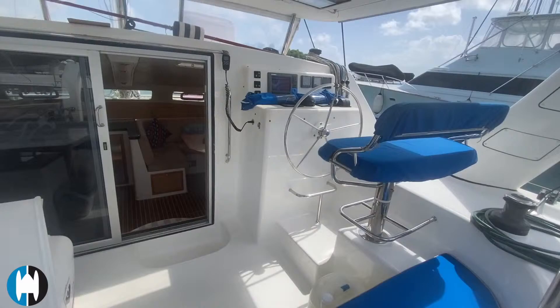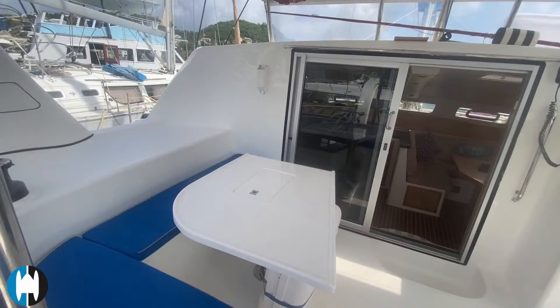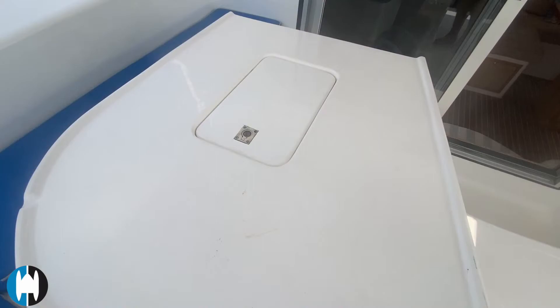This boat is fitted with an engine-driven watermaker — it's an Ecotech, these are really well-built quality units, solid performers. In the cockpit table there's a neat little feature: there's a cooler/icebox here, it's a very good use of space that you don't often see.